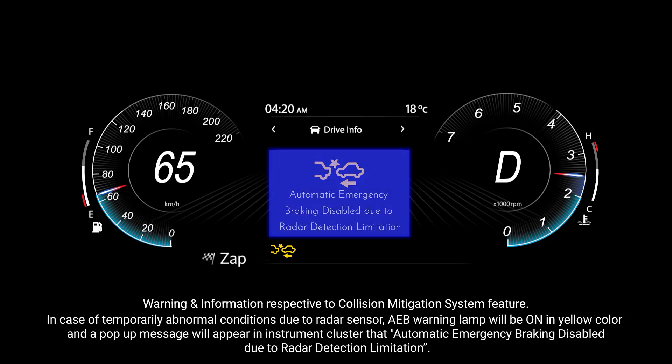In case of temporarily abnormal conditions due to a radar sensor, the AEB warning lamp will be on in yellow color and a pop-up message will appear in the instrument cluster: automatic emergency braking disabled due to radar detection limitation.